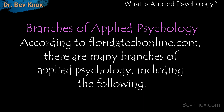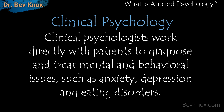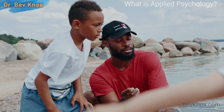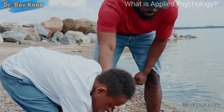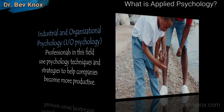According to floridatechonline.com, there are several branches to consider. The first is clinical psychology. Clinical psychologists work directly with patients to diagnose and treat mental and behavioral issues such as anxiety, depression, and eating disorders. Clinical psychologists can specialize in a number of populations, from young children to the elderly, and work in a variety of contexts.